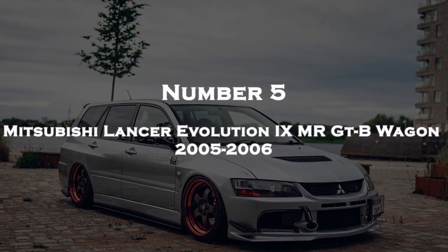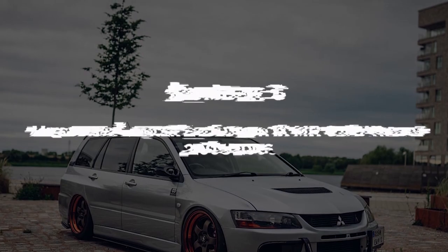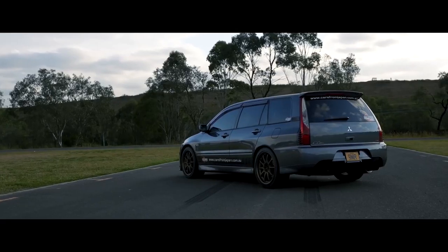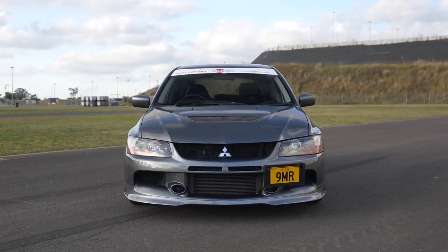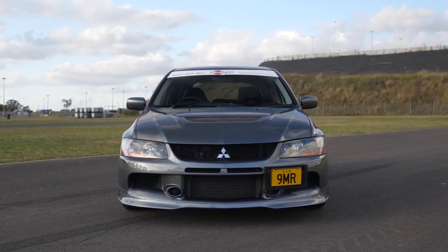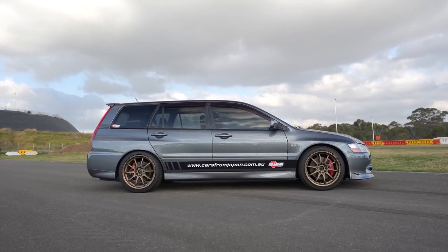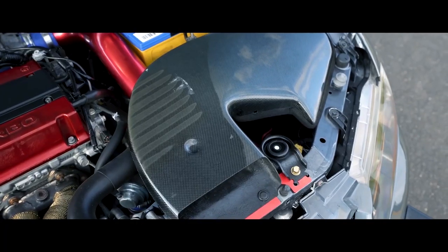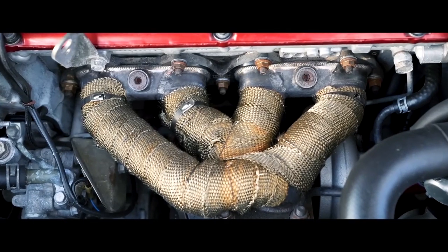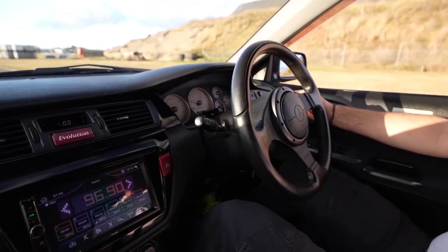Number 5: Mitsubishi Lancer Evolution 9M, or GTB Wagon, 2005-2006. The GTB designation indicates it is a wagon or estate body style. Inside, the Evo 9M GTB Wagon offers a driver-focused cabin with supportive sports seats, a sporty steering wheel, and various performance-oriented gauges and displays. It usually comes equipped with a 6-speed manual transmission, enhancing the driving experience for those who prefer an engaged driving feel.